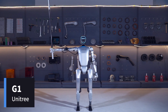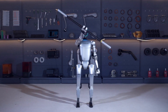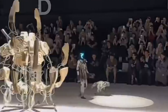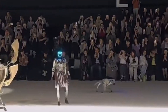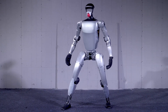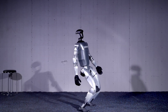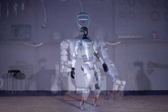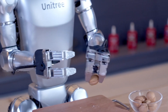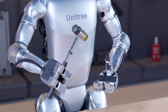Unitree G1 — affordable agility. Unitree is known for making high-tech robots more affordable, and the G1 is no exception. At just $16,000, the Unitree G1 is one of the most budget-friendly humanoid robots on the market, yet it's packed with impressive features. Standing 1.27 meters tall and weighing 35 kilograms, the G1 boasts a remarkable range of motion thanks to up to 43 joint motors. It's powered by advanced AI and can learn new tasks through imitation learning and reinforcement learning. What's really impressive is its agility — it can stand up from a completely flat position on the ground, a move often seen only in top-tier robots from companies like Boston Dynamics.